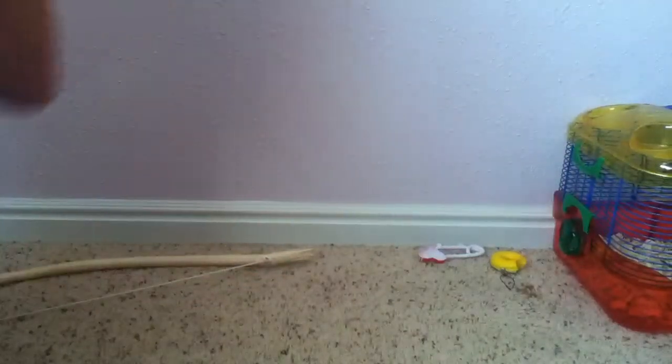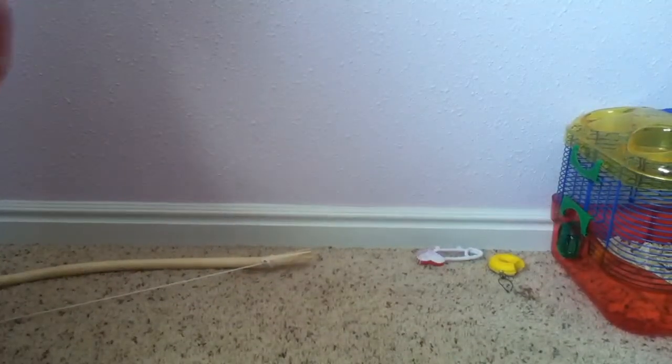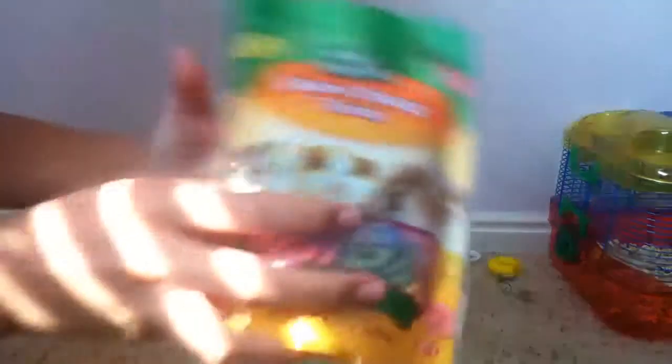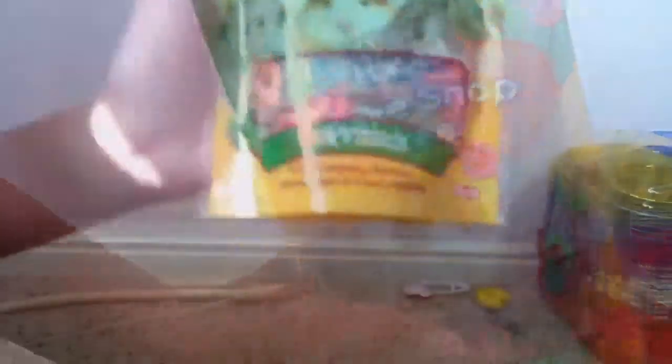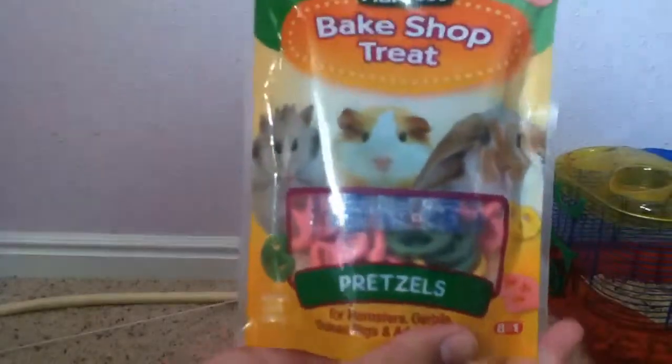Hey guys, so today I'm gonna do a review. This is a redo of the Wild Harvest Bakeshop Treat Pretzels. This is what the packaging looks like.